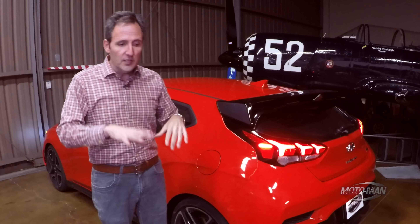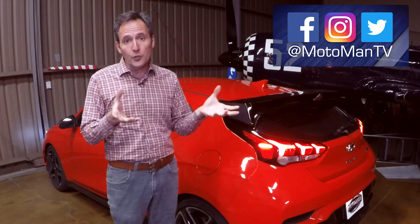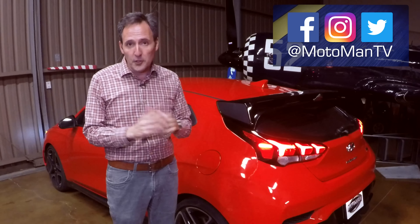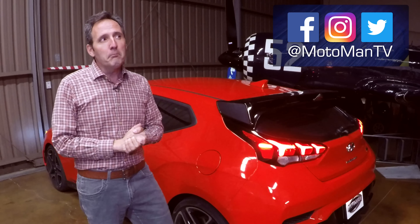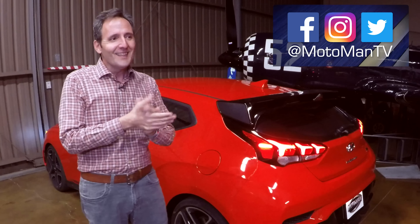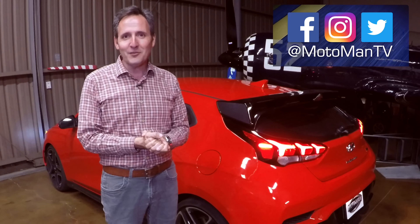That brings us to the part where I turn it over to you — let us know in the comments or via Moto Man TV on Facebook, Twitter, and Instagram: should we go with those wish list items, or should we add more for Mike to work on? And before we go — since we last saw our friend Mike, he's gotten married, congratulations! That brought a change in his life: he used to daily a Veloster N DCT, but now that he's responsible and married, he drives something far more practical from the Hyundai lineup. Bis später!